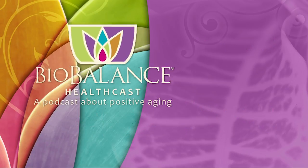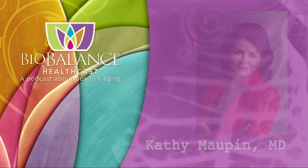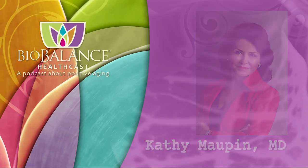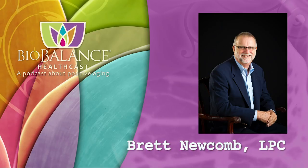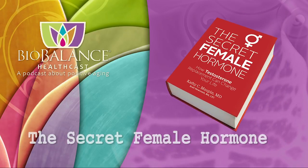BioBalance HealthCast features conversations about positive aging. Your hosts are Dr. Kathy Maupin, Medical Director of BioBalance Health and a leading expert in treating symptoms of aging, and Brett Newcomb, a licensed professional counselor. Dr. Maupin and Brett are the authors of The Secret Female Hormone, available on Amazon or from Dr. Maupin's office at BioBalance Health. Dr. Maupin's office is currently accepting new patients.